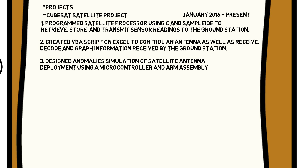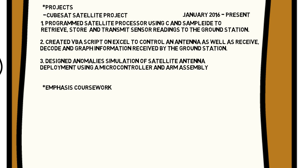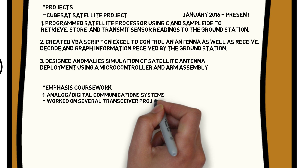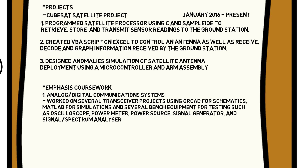Next, I'll show you how to list classes and make them look appealing. Name this section 'emphasis coursework.' Pick classes and labs that directly relate to the specific job or company you are applying to. For example, if you are applying to a communications position, list all communications-related classes and the projects or labs you worked on. Word what you learned, used, and built to show your skills. For instance: Analog/Digital Communication Systems — worked on several transceiver projects using ORCAD for schematics, MATLAB for simulations, and bench equipment such as oscilloscope, power meter, power source, signal generator, and spectrum analyzer.